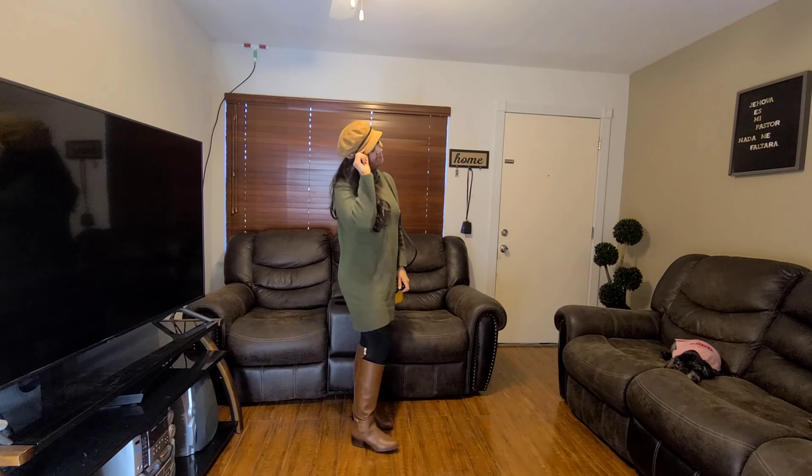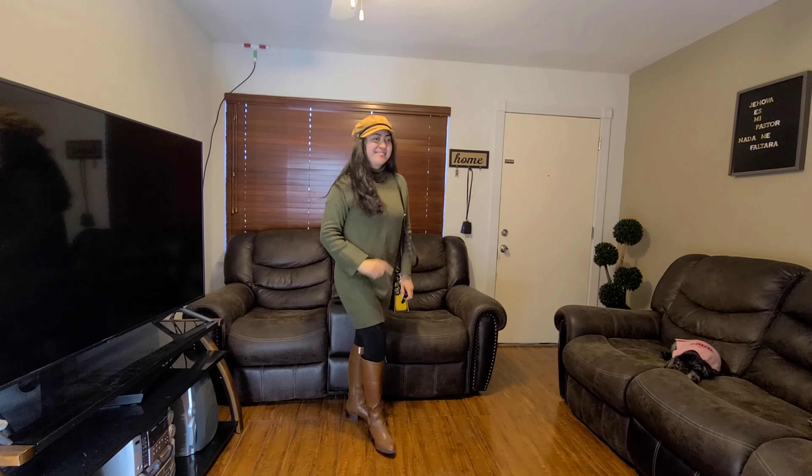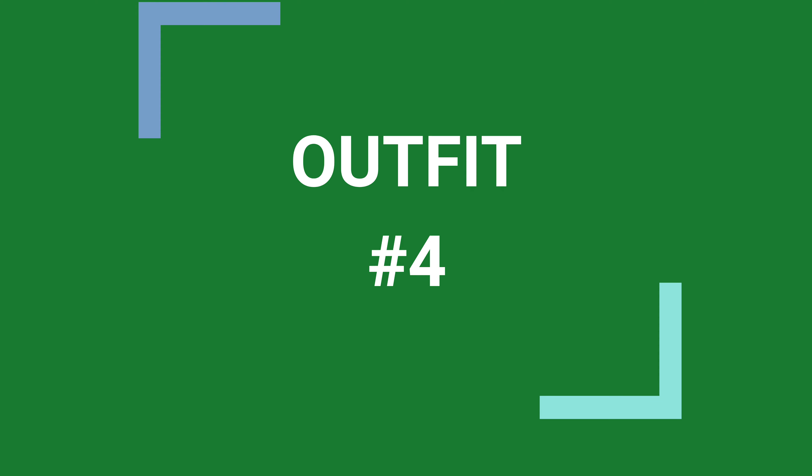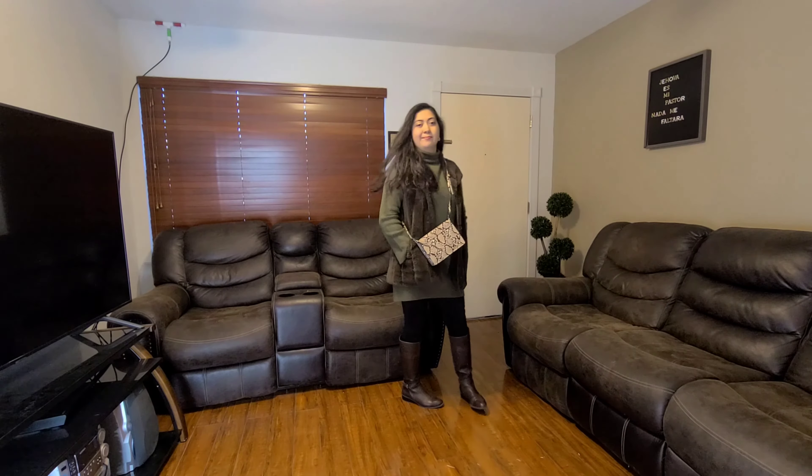Starting off we have the sweater dress with these Sam Edelman high knee boots. As you guys can see, the sweater dress is not that long, so that's why I put these leggings underneath and I put it with this beige hat and this brown crossbody.